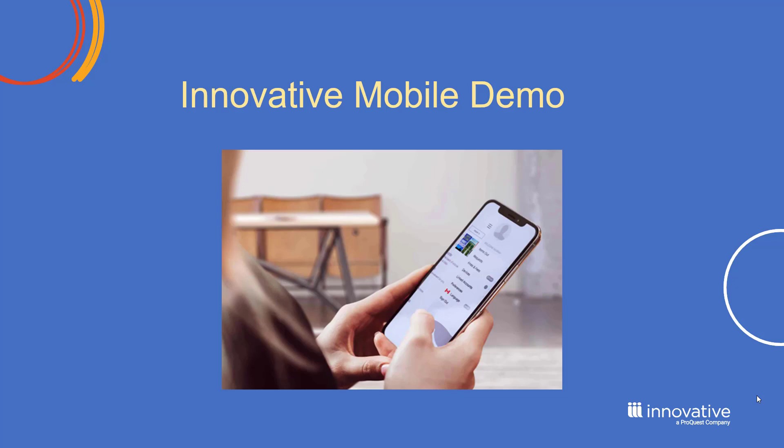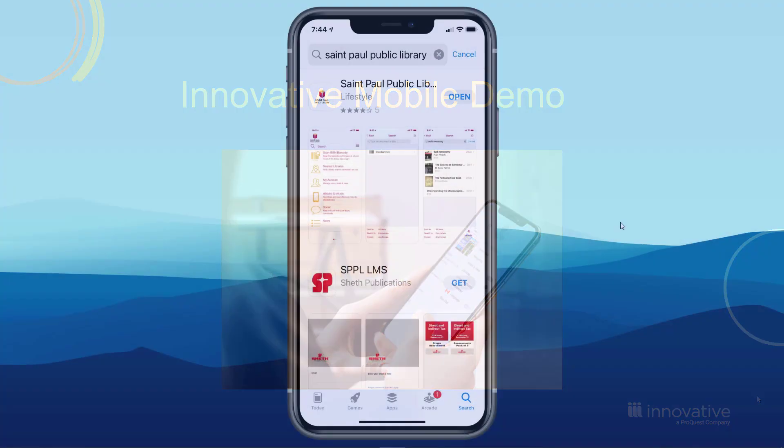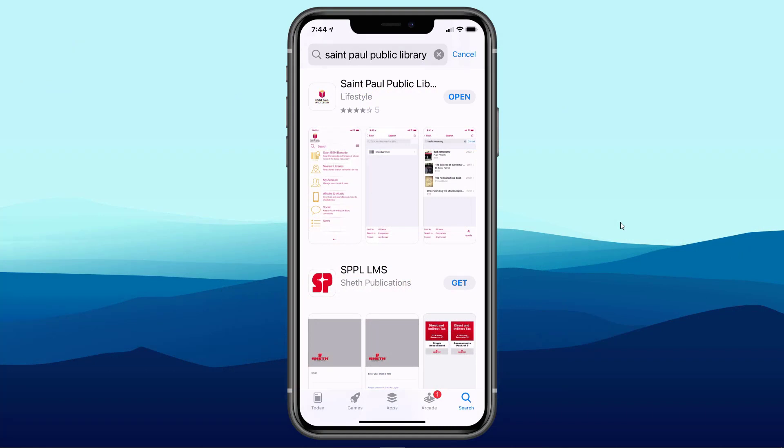Let's now do a live demo — or at least a recorded demo — of Innovative Mobile. We're going to look at the Innovative Mobile app currently in use at St. Paul Public Library, a Sierra library. Let's pretend we're a patron who hasn't downloaded the app yet. I come to the app store and search for St. Paul Public Library, and the Innovative Mobile app is branded as St. Paul Public Library.